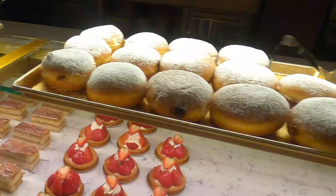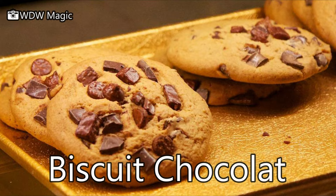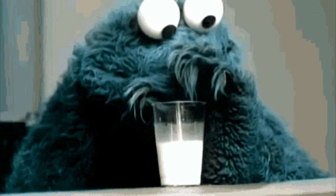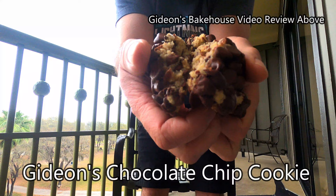Let's get to one of my favorites — the biscuit chocolat, a chocolate chip cookie. I really wish I had a glass of milk with it. Who else loves cookies and milk? Let's compare that to Gideon's over in Downtown Disney — click on that card above to watch that video review.